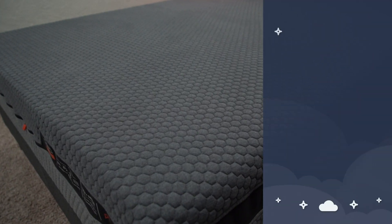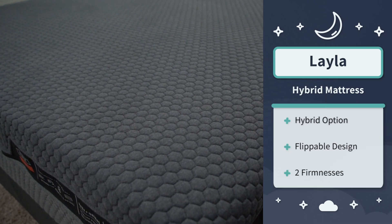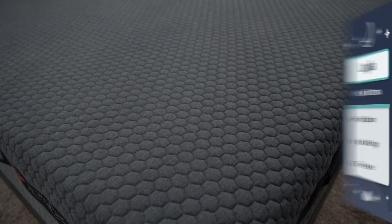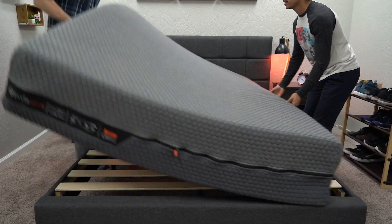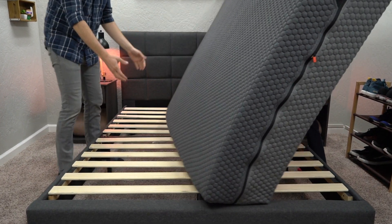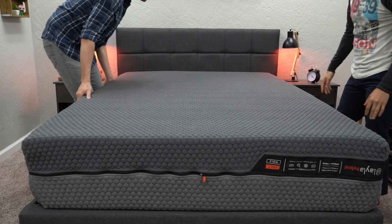Next up we have the Layla Hybrid. This is basically the pocketed coil version of the original Layla, which is also a pretty quality memory foam option, but this one is gonna be more supportive for heavier individuals. This is a flippable mattress, so both sides are actually designed to be slept on — it's like you're getting two beds in one. You can flip it around and see which firmness is gonna be right for you, because it features a different firmness on either side to choose from.